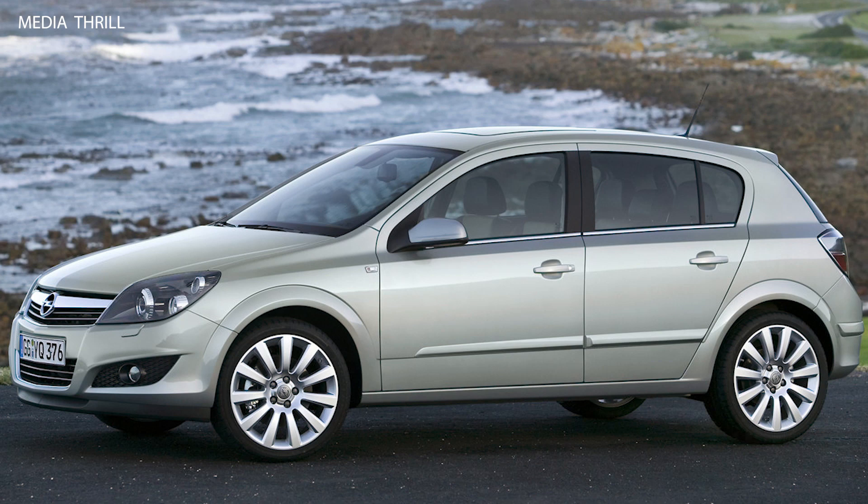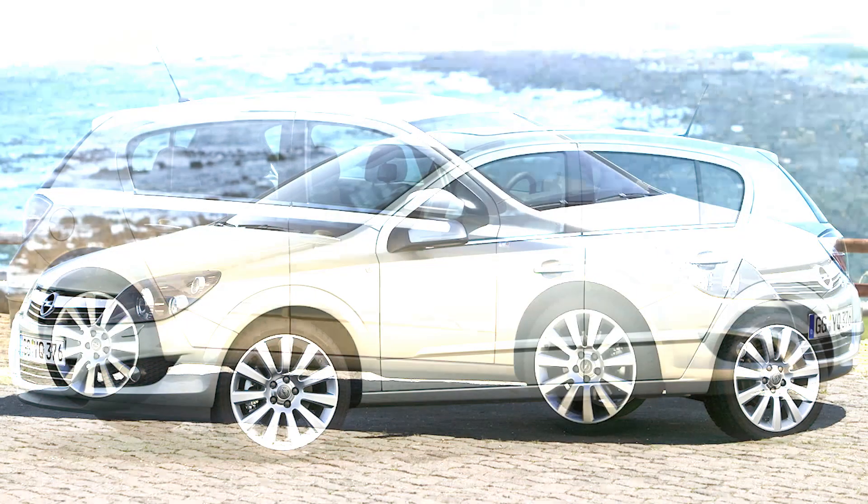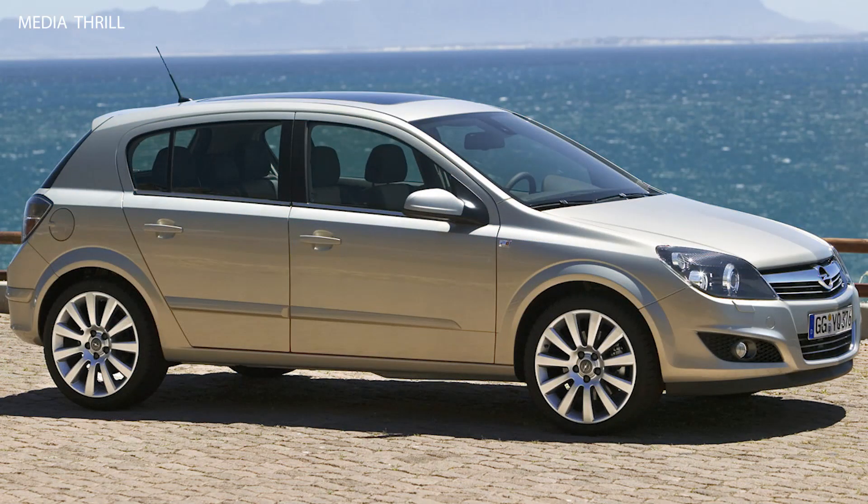Special Editions: throughout its production run, Opel released various special editions of the Astra, featuring unique styling elements, additional features, or limited production numbers to attract specific target markets.